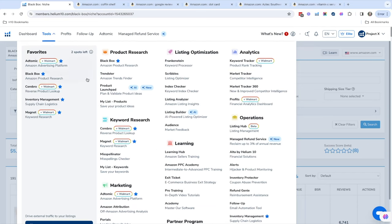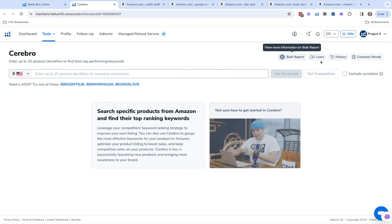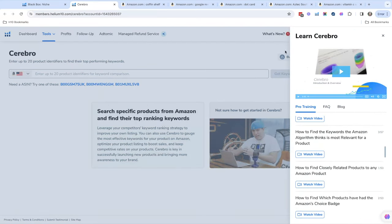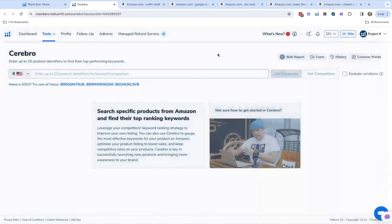You can go to Cerebro and find a learn video there — all kinds of great videos to learn how to do keyword research. We've made it really easy for everyone to figure out how to utilize our tools with those videos. There are so many tools available on Helium 10 — it's kind of crazy — so the Learn buttons are really good to have to refresh your knowledge.